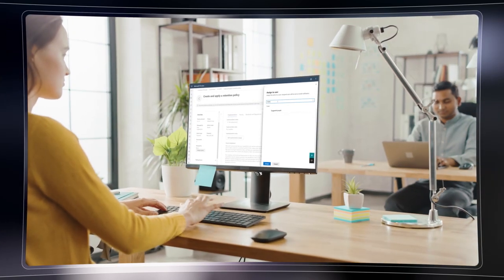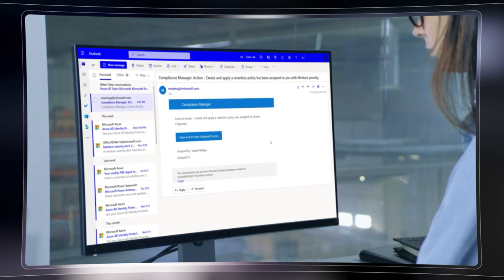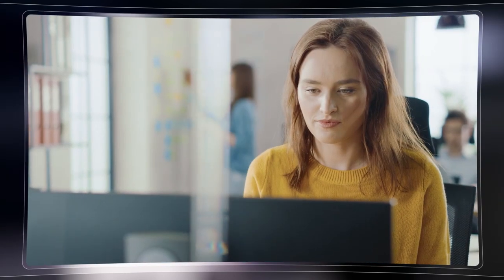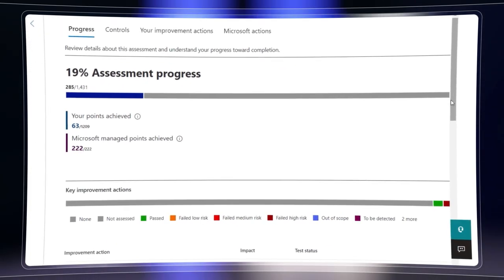That's really where Compliance Manager comes into play, helping everyone get on the same page on the specific actions to take to comply with a given regulation or standard. It provides a collaboration platform between compliance managers, IT, and other stakeholders, and it assesses your starting point so you can get an accurate read of progress against your compliance goals. So let's break this down — how would I use Compliance Manager to assess where I'm starting from?